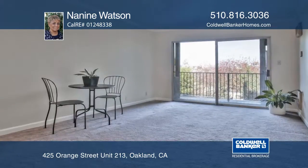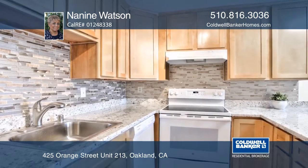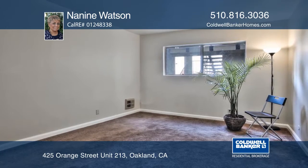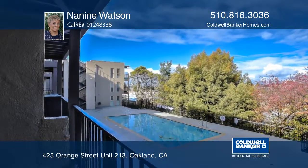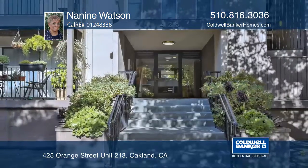This newly remodeled one-bedroom one-bath condo is freshly painted. The unit features a stylish kitchen with new cabinets, countertops, and appliances. The sliding glass door allows for lots of natural light and a view of the pool and city. It's just minutes from Lake Merritt, BART, and Whole Foods. Schedule a private showing with Nanine Watson.